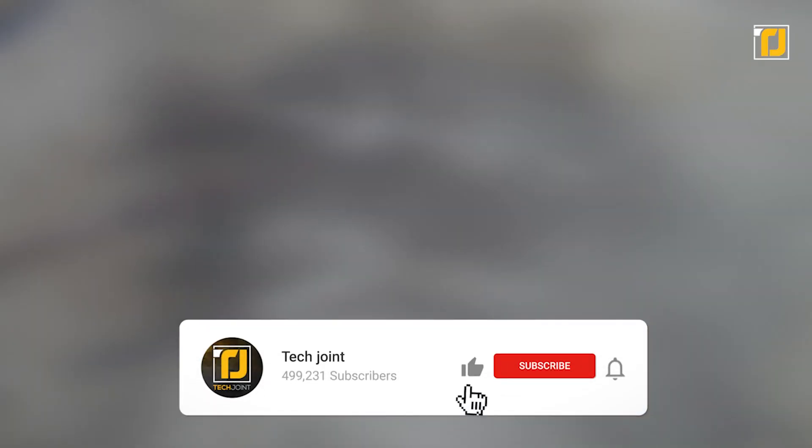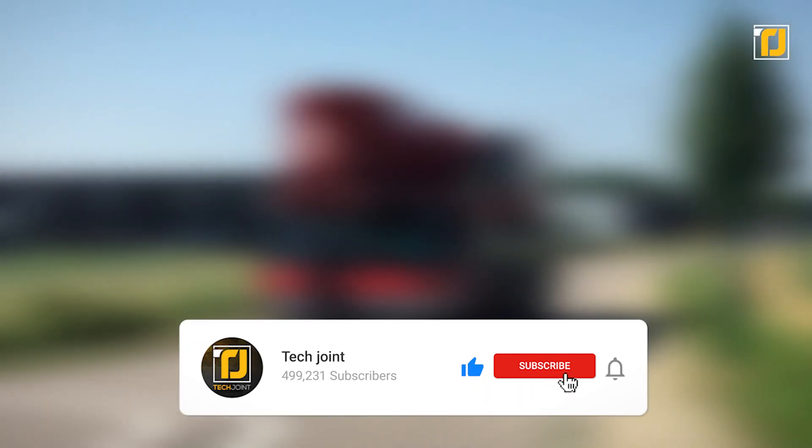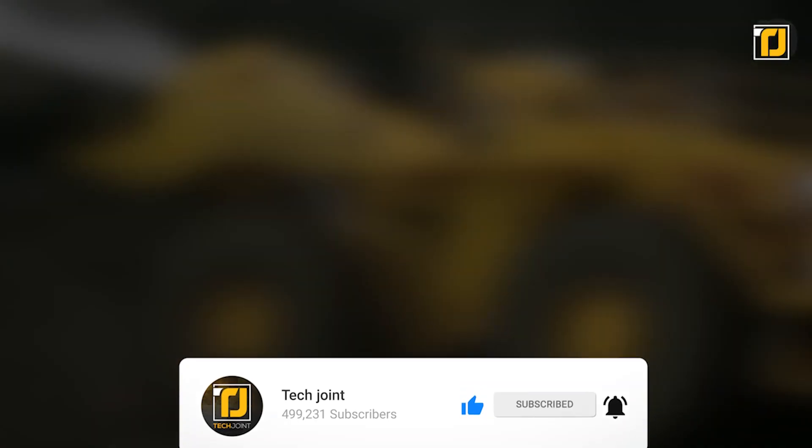Comment below which of these extreme machines blew your mind the most. Don't forget to like the video, subscribe to TechJoint, and we'll see you in the next one.